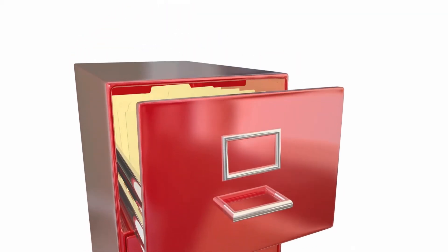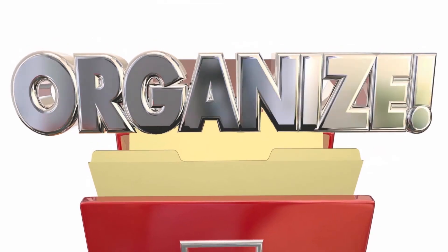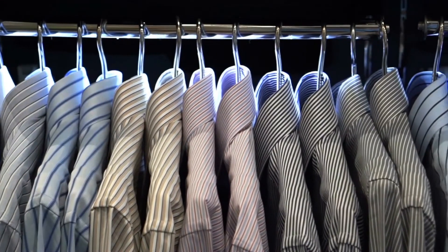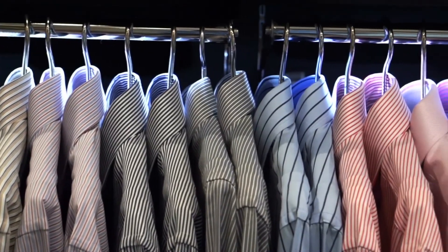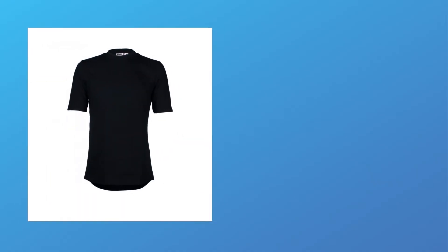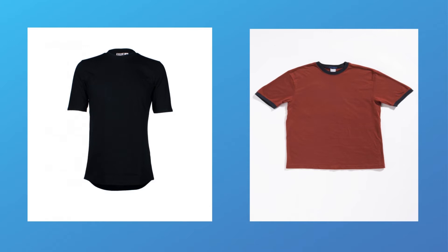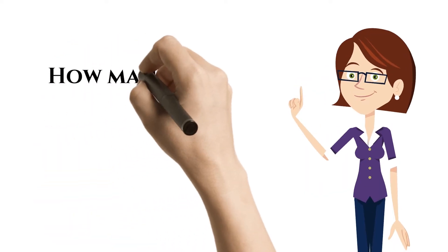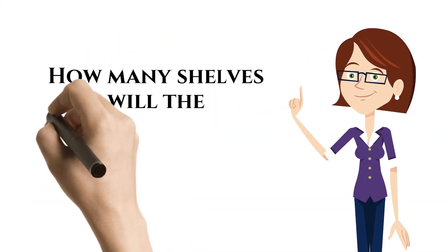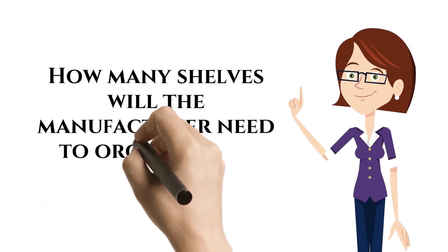If you want to focus on your goal, learn to organize and organize quickly. A manufacturer sells t-shirts in two different colors, black and red, two different fabrics, cotton and synthetic, and in half sleeve and full sleeve. He wants to arrange and organize the shirts in different shelves. How many shelves will the manufacturer need to organize the shirts?